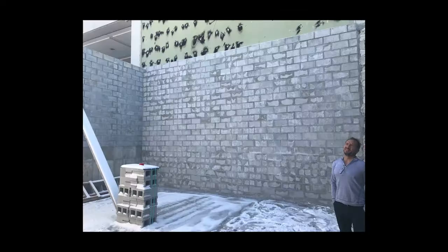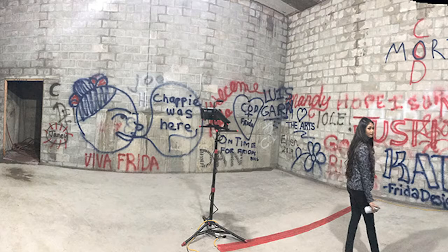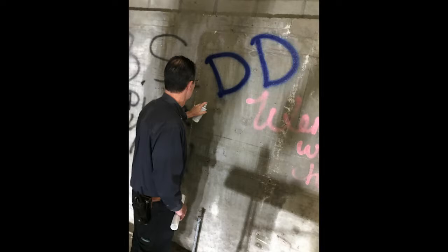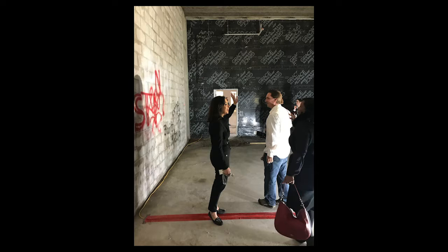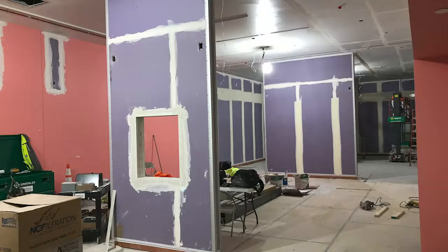One neat feature during construction: once the walls and ceiling of the expanded area were complete, Mortenson Construction allowed key members from the college community in to spray paint the walls and leave their mark in the space. So when you come visit us, just know that behind the drywall and plywood, there's spray paint from all sorts of different leaders at the college — a fun way to recognize everyone who's helped support us and leave our mark on the gallery space.